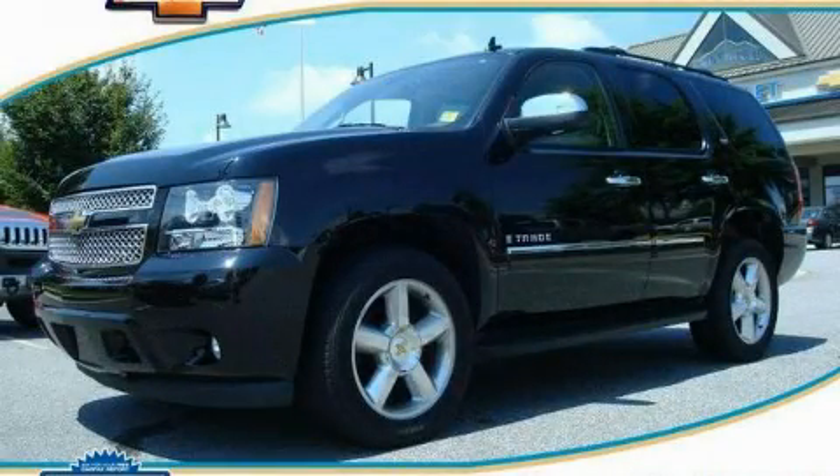This is a 2009 Chevrolet Tahoe, a vehicle with safety, comfort, and space.